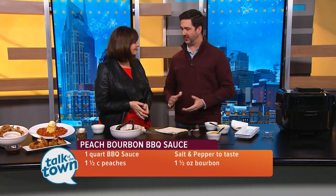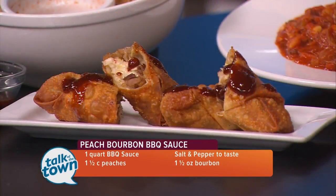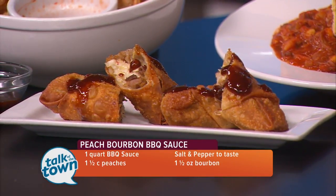And the sauce that goes with it is a peach bourbon barbecue sauce. So we take our peaches, grill them, and then you can use any kind of barbecue sauce — we make ours in-house — and then just a little brown sugar. And some bourbon. Absolutely bourbon, yes.